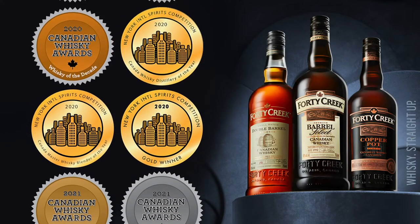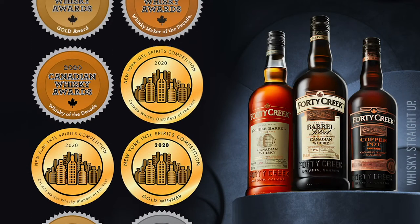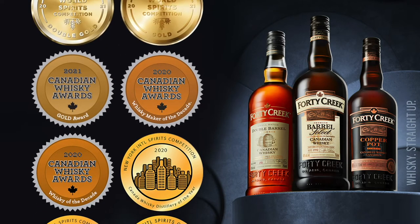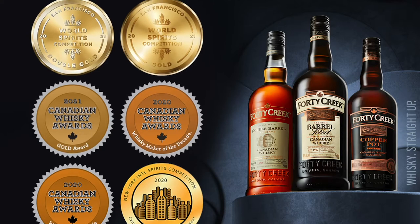Since day one, Forty Creek has challenged the Canadian whiskey game with a focus on craftsmanship and innovation. We do things differently. We push the boundaries. We blend our way. And that's caught the attention of International Whiskey Awards time and time again.